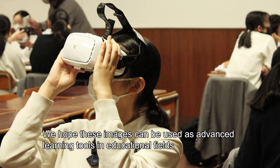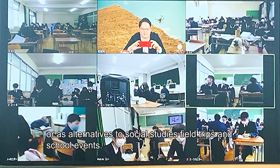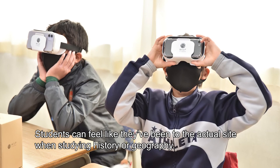We hope these images can be used as advanced learning tools in educational fields, or as alternatives to social studies field trips and school events. Students can feel like they've been to the actual site when studying history or geography.